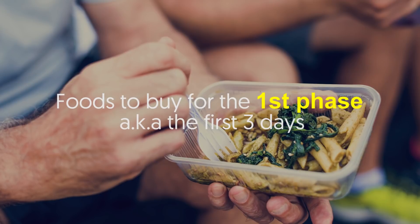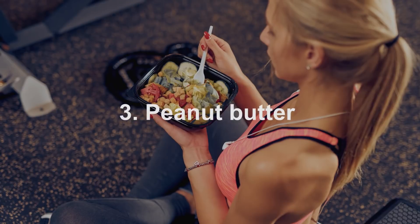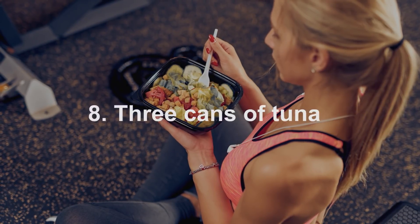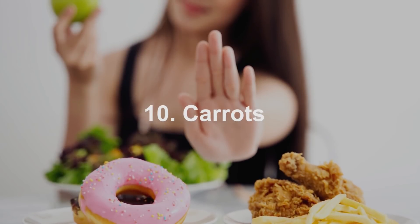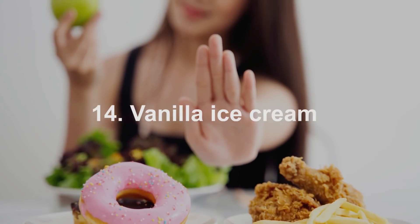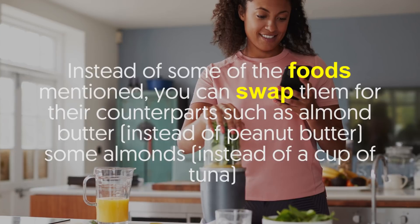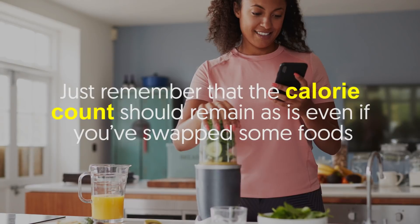Foods to buy for the first phase — the first three days: two apples, two bananas, peanut butter, eggs, caffeinated coffee or tea, whole wheat bread, hot dogs, three cans of tuna, fresh, canned, or frozen green beans, carrots, cheddar cheese, saltine crackers, cottage cheese, and vanilla ice cream. You can also swap some foods for counterparts, such as almond butter instead of peanut butter, or almonds instead of a cup of tuna. Just remember that the calorie count should remain the same even if you swap some foods.